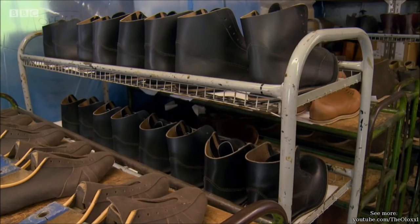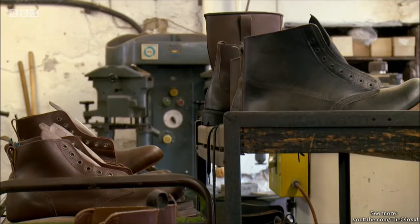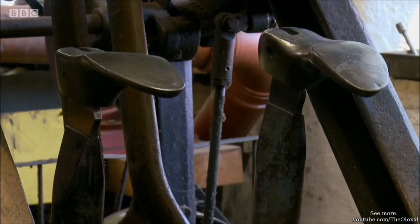With the firm's boots featuring in popular TV dramas and being worn by mountain explorers, it's good to see that traditional boot making is alive and kicking.